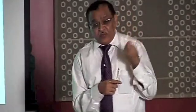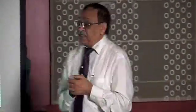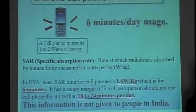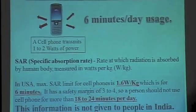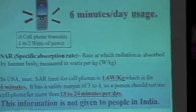Mobile phone radiation is defined by its SAR value — Specific Absorption Rate. That SAR value is safe for only six minutes per day. There is a safety margin of three to four, so the maximum is 18 to 24 minutes. If you use your cell phone longer than that, you are definitely inviting problems in time to come.